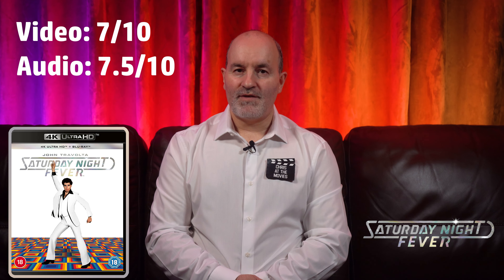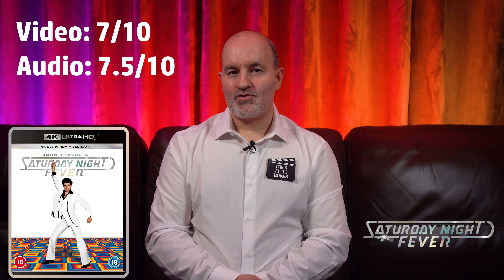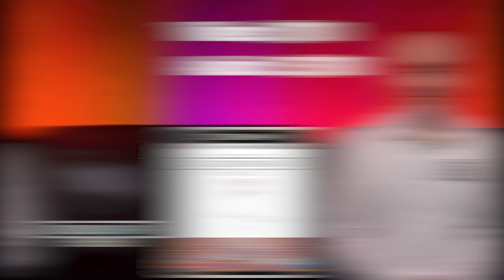To summarise, I'll give the picture a 7. If you're prepared to overlook the encoding issues and low bitrate, it is a reasonable upgrade over the 1080p Blu-ray with better detail and clarity and a nice boost of the colour palette with the use of HDR. And I'll give the audio a 7.5. This track isn't a showstopper but with its iconic music soundtrack and adequate soundstage presence it should be enough to satisfy the viewer.